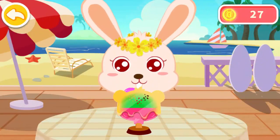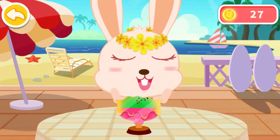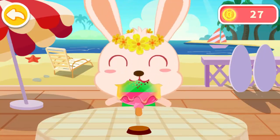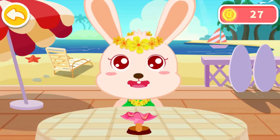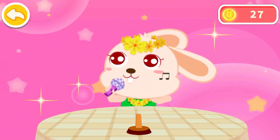That ice cream looks delicious. Maybe Momo would like to eat it. Let's go. Wow. Wow. Wow. Wow.